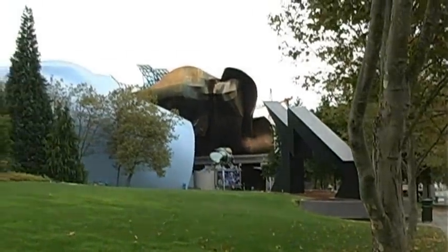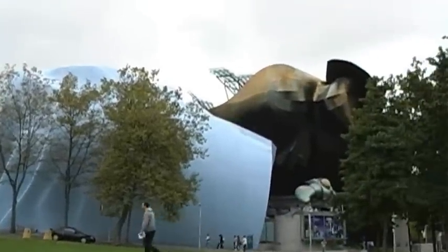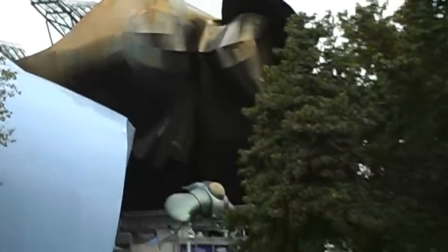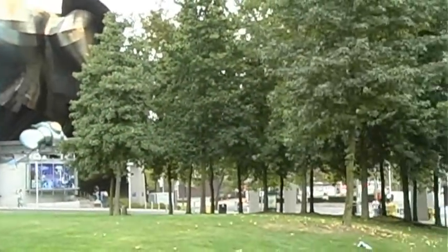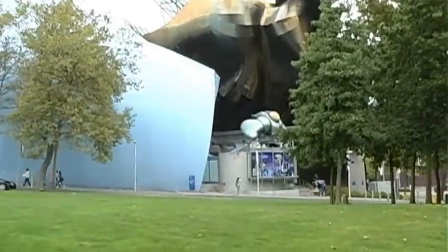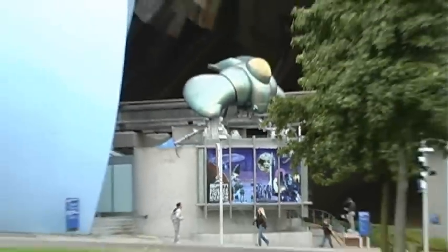Let me show you something else. Let's get closer — it's a building, kind of artistic. It's a music museum. It's got a show on science fiction, which seems kind of appropriate.